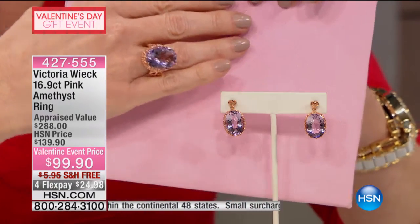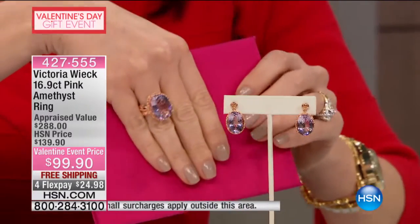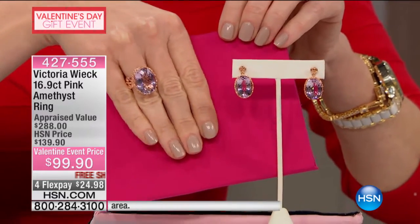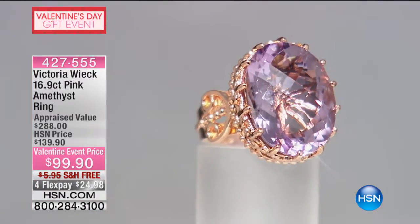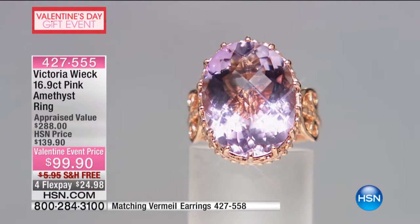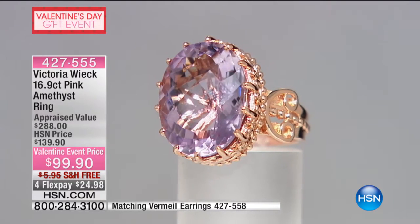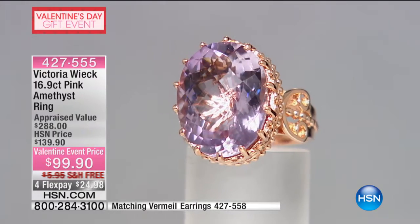I work with these gemstones, and I can tell you, if I went to Tucson right now, my friends are going to want to know how the heck you guys are able to do this — that's the question I get all the time. I know almost every single person in the business, and they always ask me, how do you offer something like this for $99 when we, the jewelers, can't even buy the stone for $99 at cost?